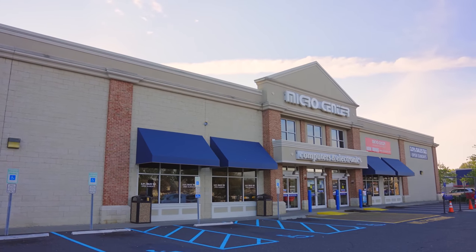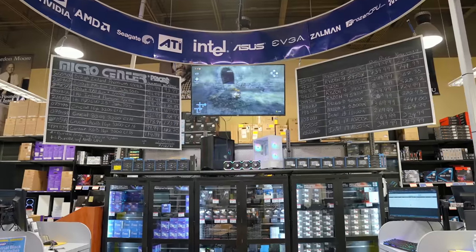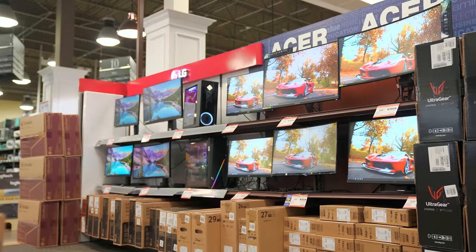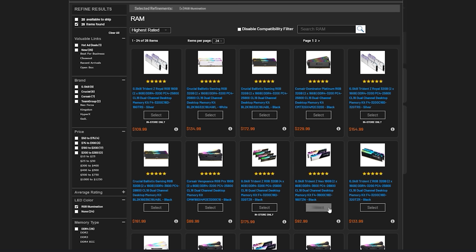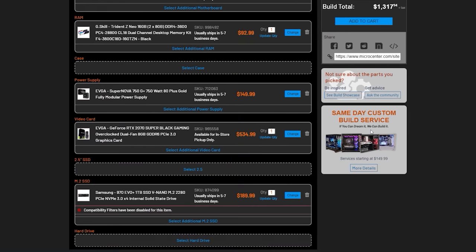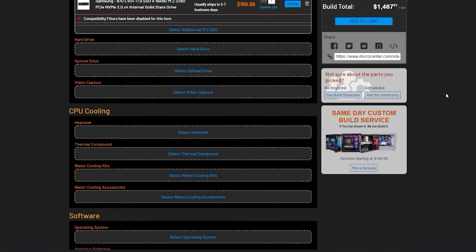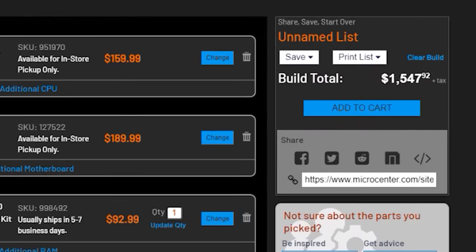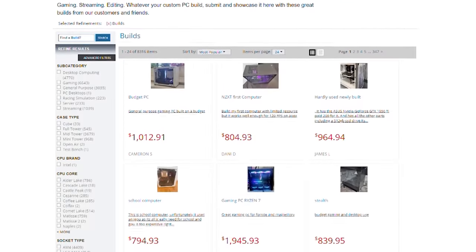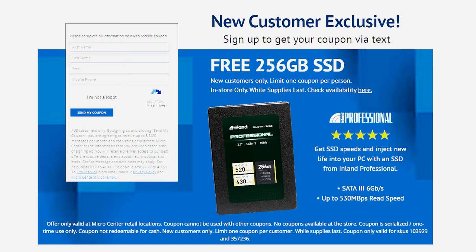Get amazing prices on the brands you love at Micro Center. Micro Center has over 30,000 items in stock, including desktops, laptops, computer components, monitors, TVs, and more. Not sure which parts to choose for your next build? Use Micro Center's custom PC builder to find compatible parts, create your parts list, add them to your cart, and use same-day pickup at one of Micro Center's 25 locations nationwide. If you're not comfortable building it, one of Micro Center's professional builders can build it for you, even same day, for a fee. Head to Micro Center's Build Showcase for great build inspiration or submit your build for others to see. New customers can receive a free 256 gigabyte SSD in-store only. Click the link in the description below.